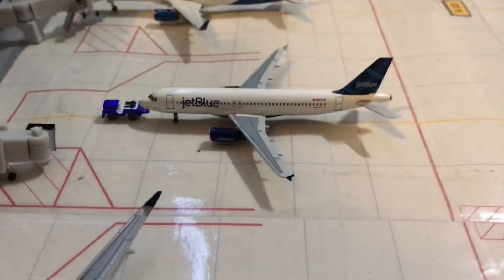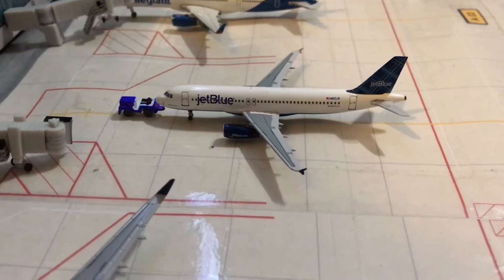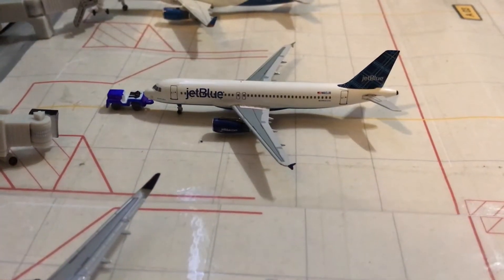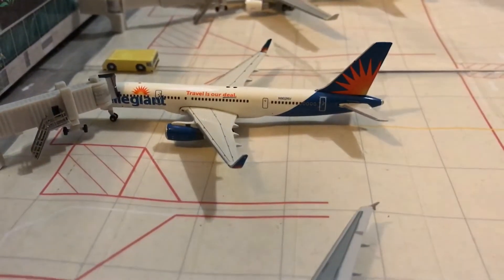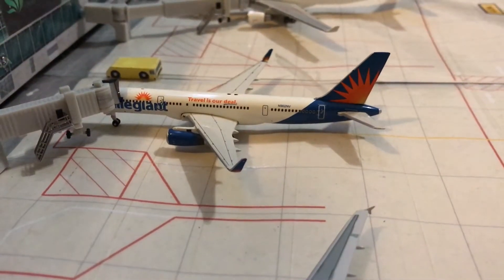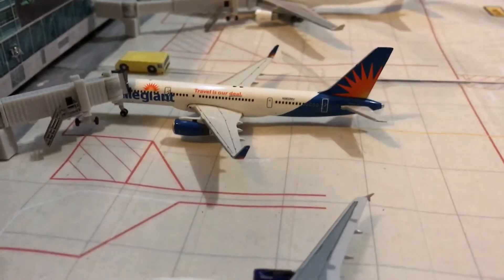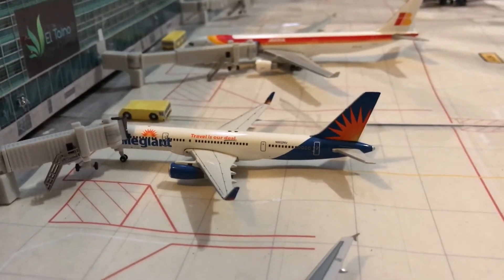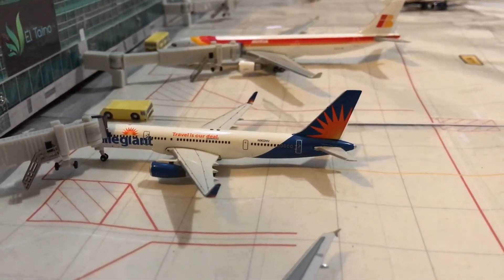At Alpha 2, we have the JetBlue Tartan tail. This one's going to be pushing back for a flight out to Jimena, Cuba. Right next to it is the Elysian 757-200. This came in from a flight from Indianapolis via Orlando Sanford, not too long ago.